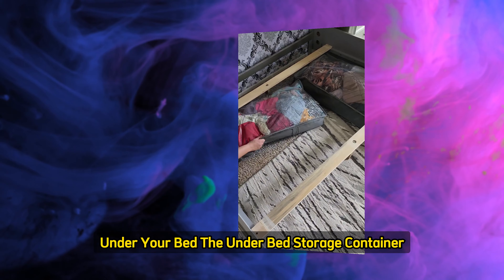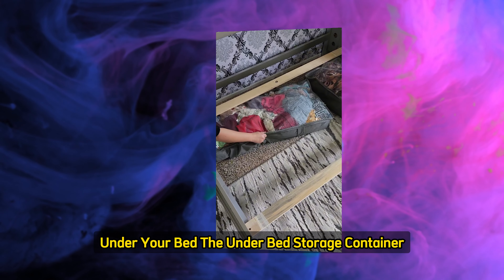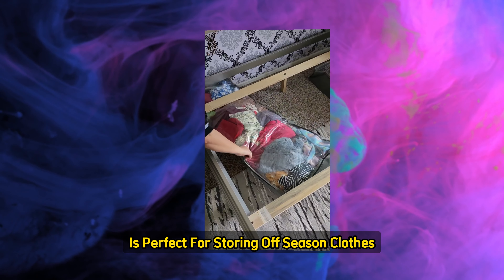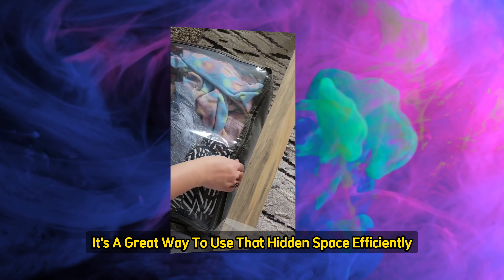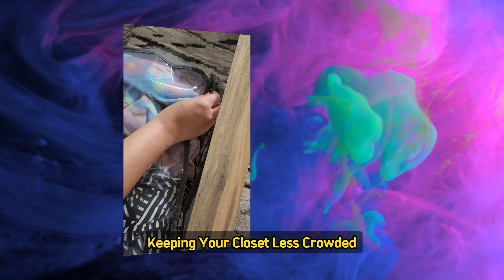Let's not forget the often overlooked space under your bed. The Underbed Storage Container is perfect for storing off-season clothes, shoes, or extra linens. It's a great way to use that hidden space efficiently, keeping your closet less crowded.